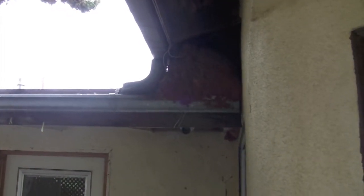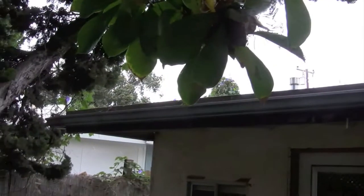Bill put expanding foam on the eaves because the rats were coming in, but that didn't really help very much. There was also leakage in the roof when it rained a lot. This is the laundry room.